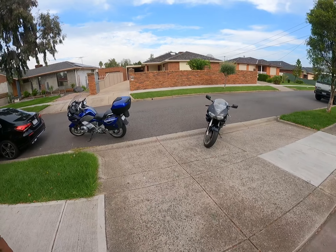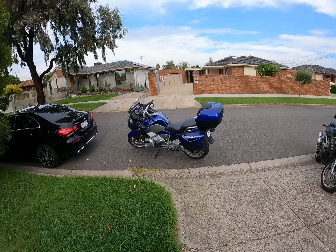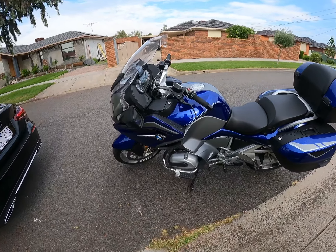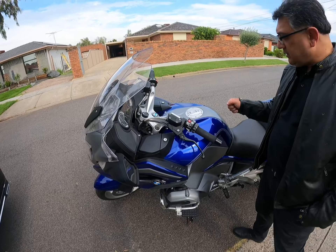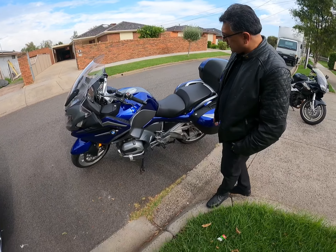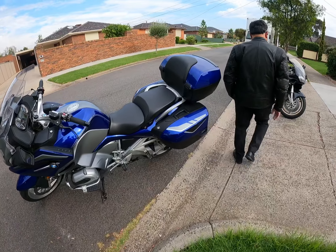And these are the bikes. This is mine. This is a BMW RT 1200. Saint Merino blue colour. And this one is 1997.